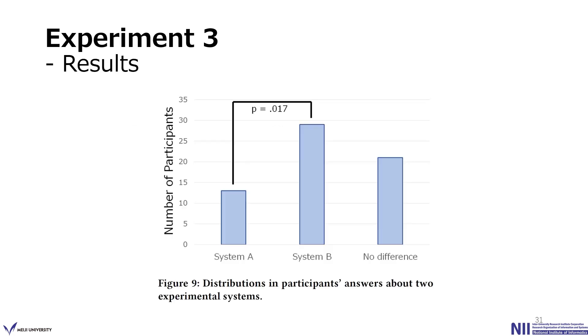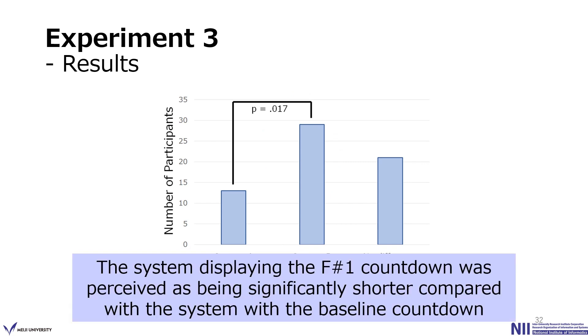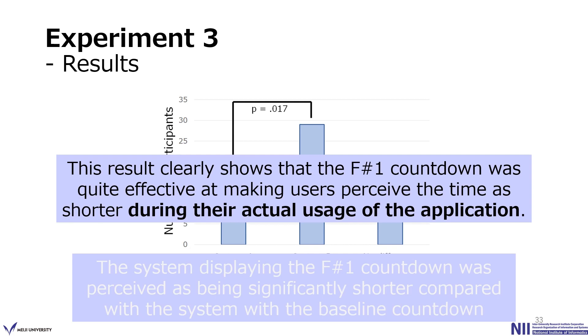As a result, this figure shows the distribution of participant answers about the two experimental systems. System B was clearly evaluated as the one where participants felt they spent more time. This confirms that the system displaying the F#1 countdown was perceived as significantly shorter compared with the system displaying the baseline countdown, showing that the F#1 countdown was quite effective at making users perceive time as shorter during actual application usage.